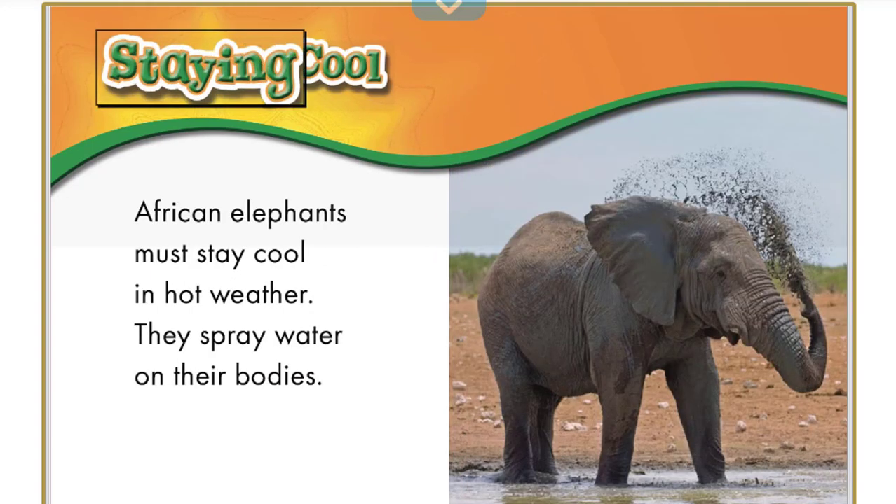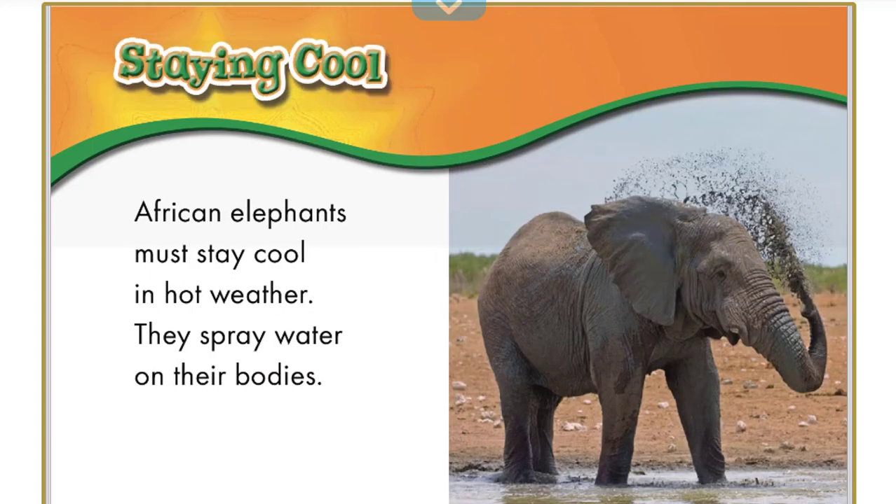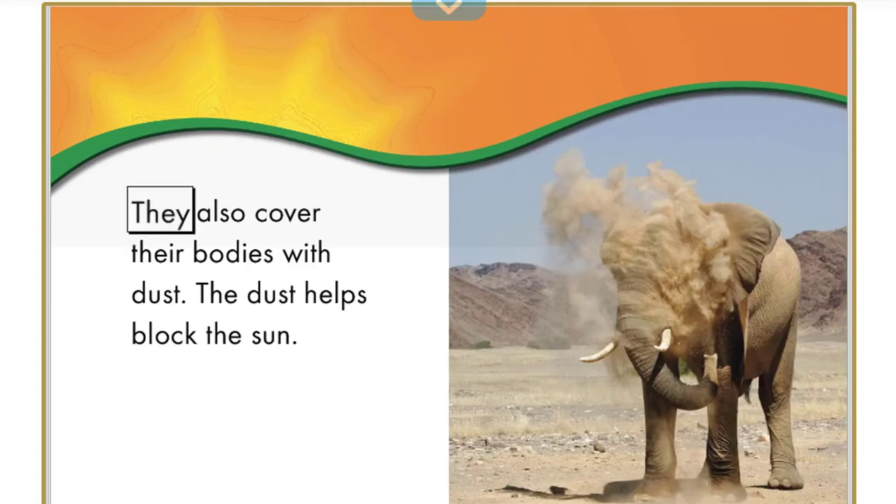African elephants must stay cool in hot weather. They spray water on their bodies and also cover their bodies with dust. The dust helps block the sun.